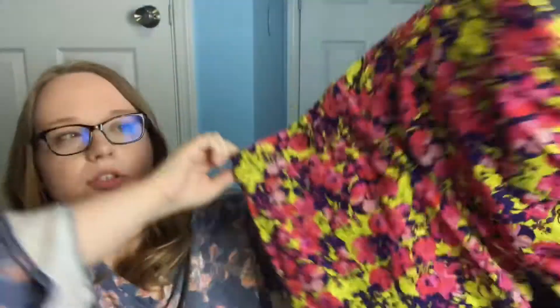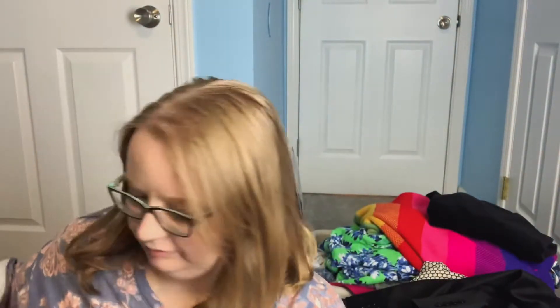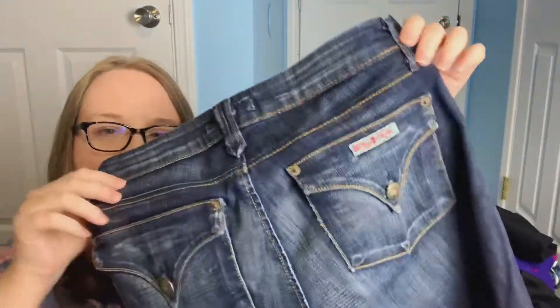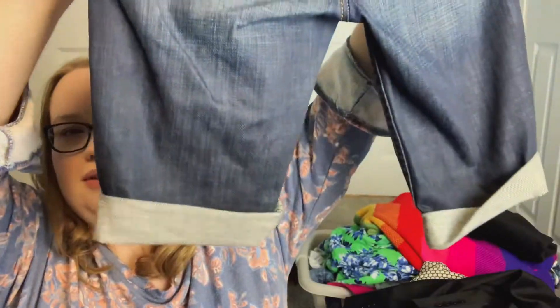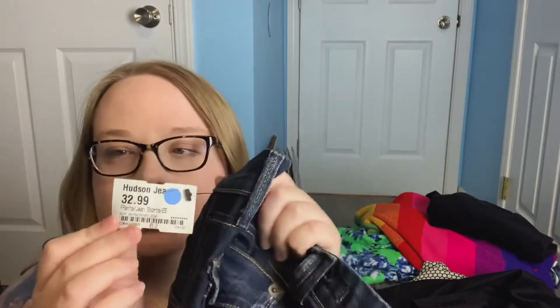Next are these Ann Taylor Loft — these are so cute — colorful bright shorts. These were originally $6.99, so these were just a dollar. Next I have some Hudson shorts — I think this is an old tag — kind of Bermuda shorts with flat pockets and the little flag logo on the back. These were $32.99, so they were $5. I don't find Hudson a lot, so I got excited when I saw the brand.